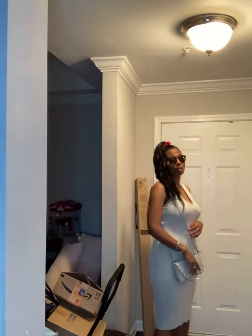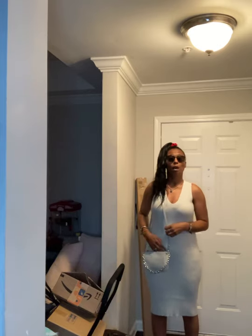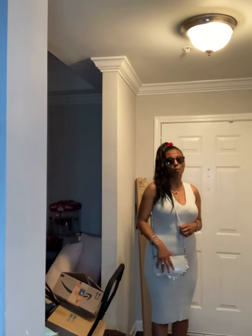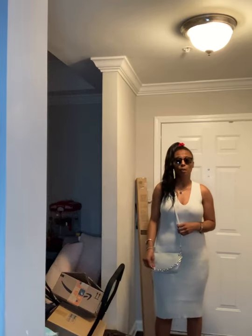This is a size medium and it's from Express. It's regularly $78, but I actually need a small. This is what they had — I've been waiting on my small. It was supposed to come yesterday, but now it says Wednesday, so I just went in and grabbed what they had, which was this medium.